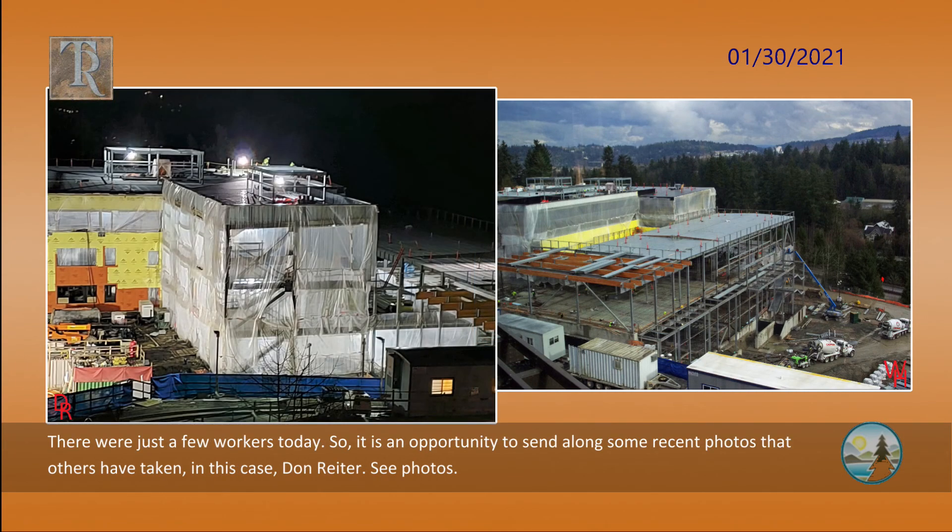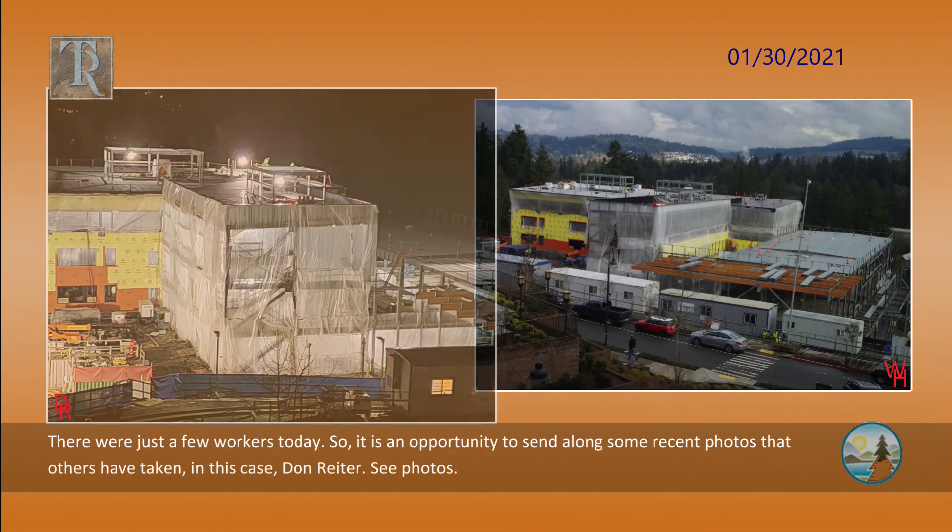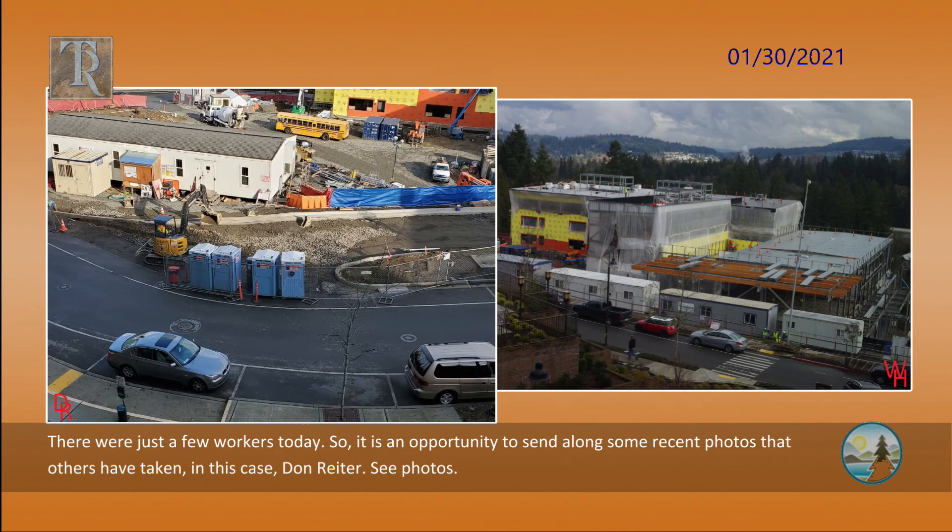There were just a few workers today, so it is an opportunity to send along some recent photos that others have taken — in this case, Don Ryder. See the photos.